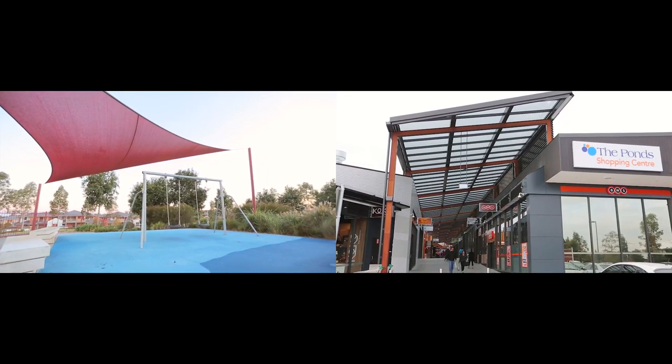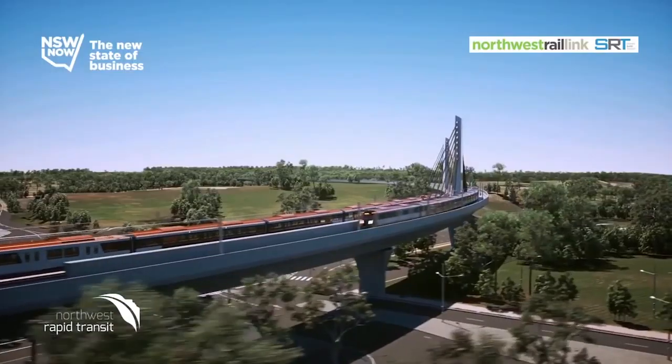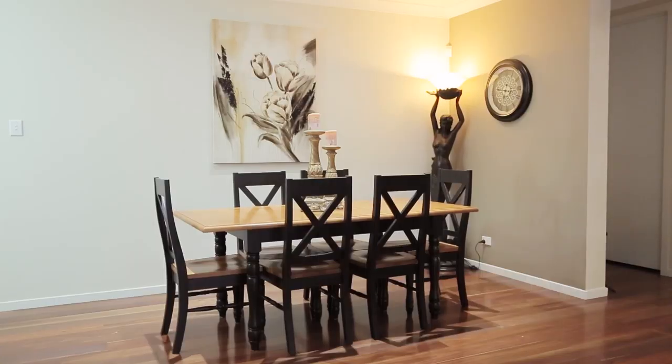Situated in a quiet street close to playgrounds, shops and local schools, this 28 square home built by Rawson Homes is perfect for the growing family. It features a separate study, open plan family and meals area, and a media room.